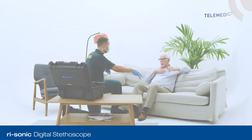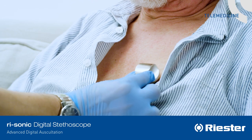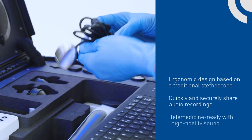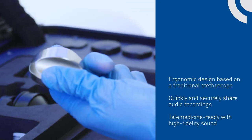The ReSonic electronic stethoscope is designed to provide digital auscultatory sound, allowing for real-time remote or shared recordings. The system is ergonomic, telemedicine ready, and built on decades of experience designing and building clinical grade stethoscopes for practitioners around the world.